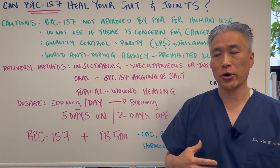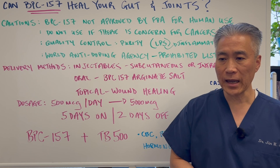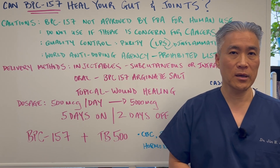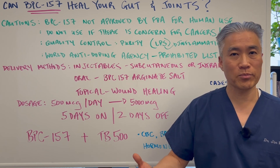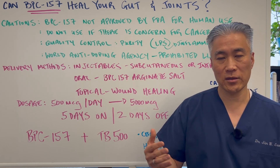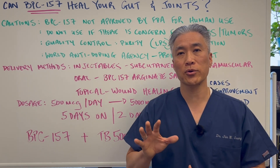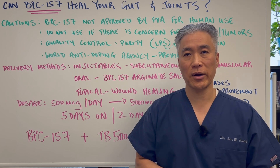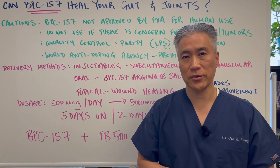There are companies providing BPC-157 to clients or patients without a doctor's prescription, so you have to be careful which companies you utilize. I would highly suggest working with a physician to get the highest quality possible. There are many companies that make it, but there are also black market products out there. The problem again is purity and contamination of lipopolysaccharides within the product. This is very promising in the clinical setting, but there need to be a lot more human trials before it becomes common use in the public.